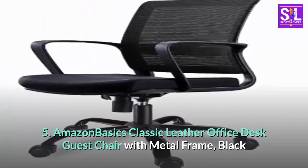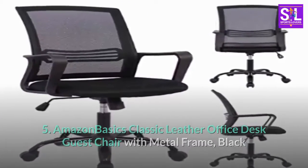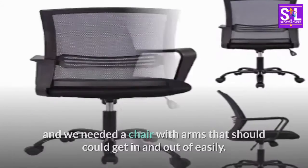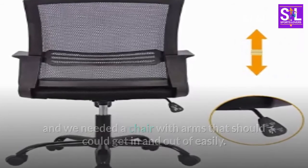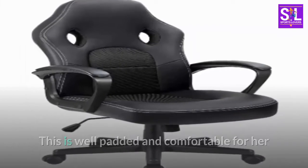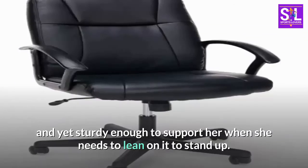Amazon Basics Classic Leather Office Desk Guest Chair with Metal Frame, Black. We bought this as my mother-in-law had a stroke and we needed a chair with arms that she could get in and out of easily. This is well padded and comfortable for her, and yet sturdy enough to support her when she needs to lean on it to stand up.